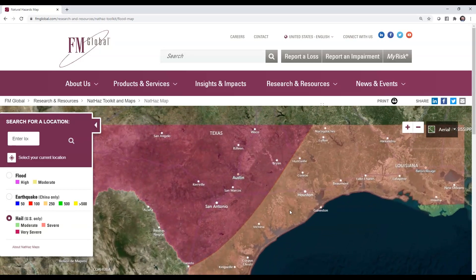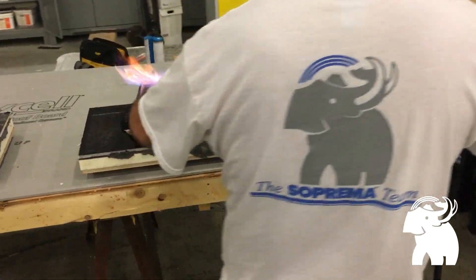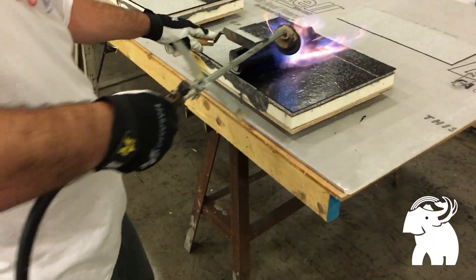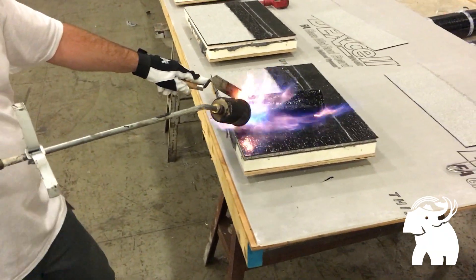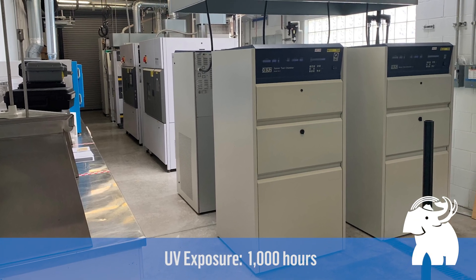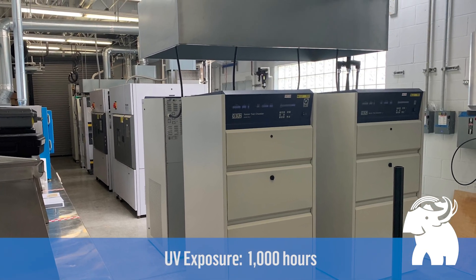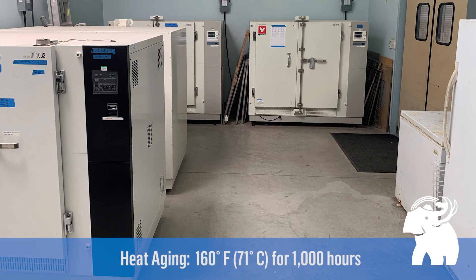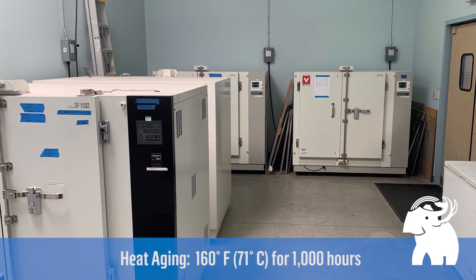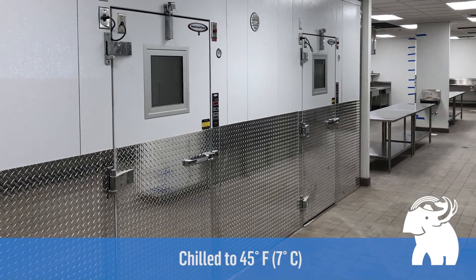To meet the FM very severe hail approval, the very severe hail test includes shooting preformed ice balls at conditioned roofing samples. To simulate aging, the roofing samples are exposed to 1,000 hours of intense UV exposure in the FM lab. Next, the samples are exposed to an extreme 160 degree heat for 1,000 hours.